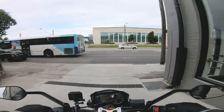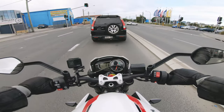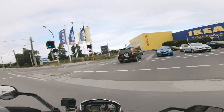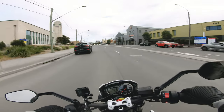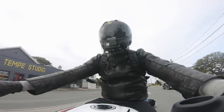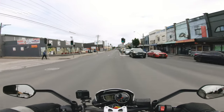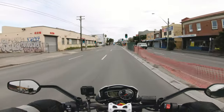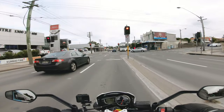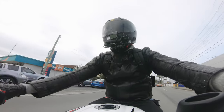Out on the road, the seat height feels fine for me — I'm 5'10", feet flat firmly on the ground. I feel like I can throw this around through some nice bends. LAMS-approved — holy moly, and this is restricted. Those front brakes — wow, they're good. Actually incredible. It feels ridiculously smooth. The front brakes are doing it for me, but if you're not used to brakes being so grabby, just be careful when you jump on this thing.